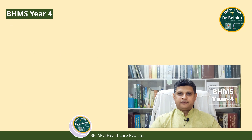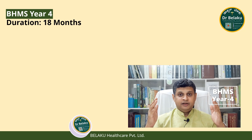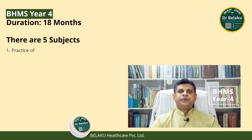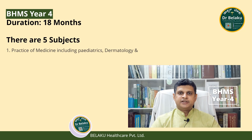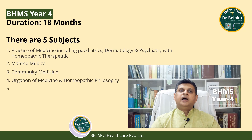BHMS Year 4: The course duration is slightly longer at 18 months. There are 5 subjects: Medicine including Paediatrics, Dermatology, Psychiatry and Homeopathic Therapeutics; Materia Medica; Community Medicine; Organon of Medicine and Homeopathic Philosophy; and Case Taking and Repertorization.